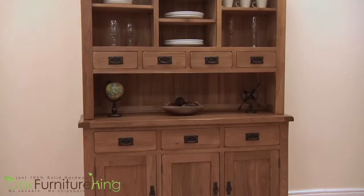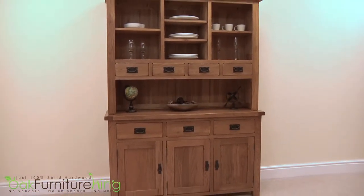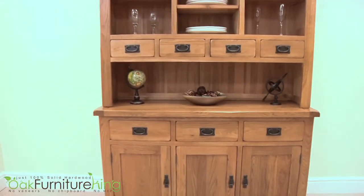Beautiful, practical, functional, sturdy and impeccably crafted — you won't be disappointed with the French Chateau Rustic Solid Oak Large Dresser.